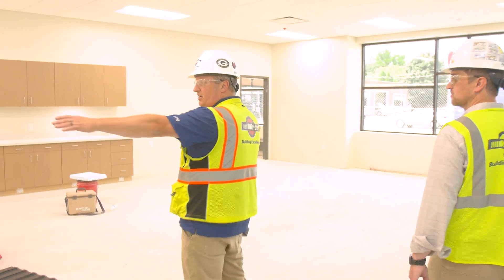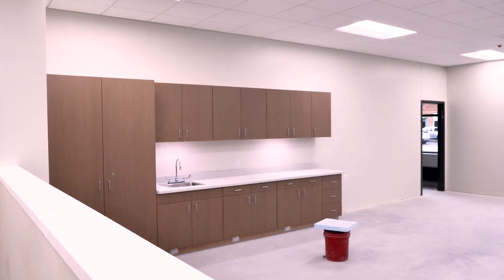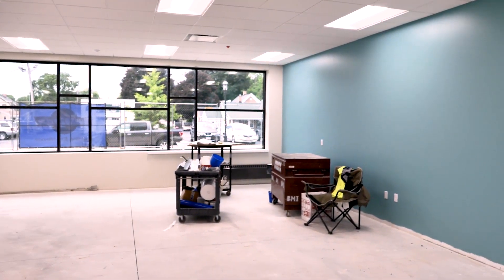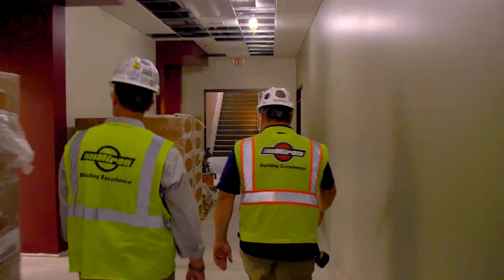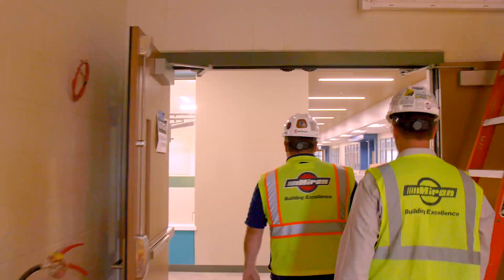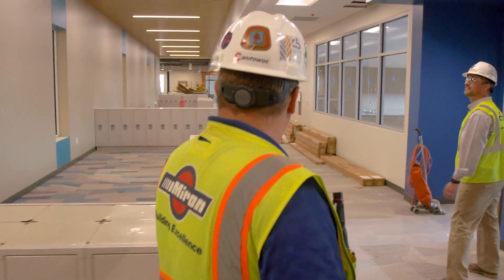Here's a typical classroom on the first floor — this is first grade. You've got cubbies and lockers back in here, some cabinets, a lot of glass, and a nice large room. All right, let's head upstairs — follow me.